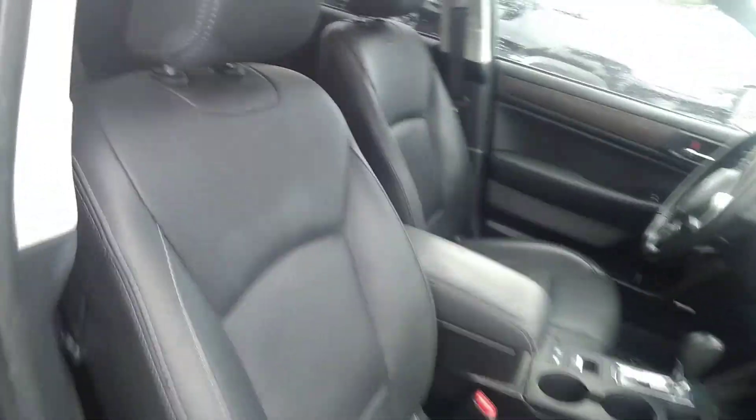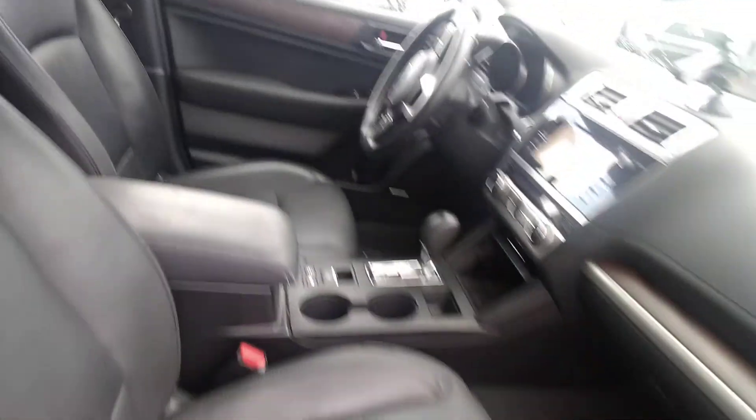Here are the captain seats in the front. The car is in outstanding condition. The best news about this car is it's priced to sell at $17,770 and it only has 88,000 miles.